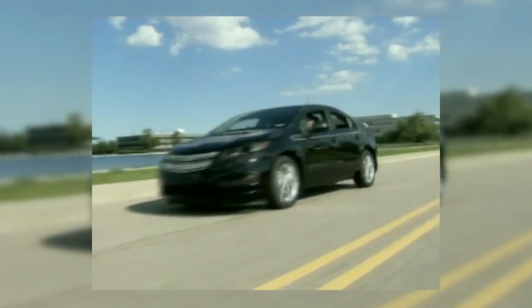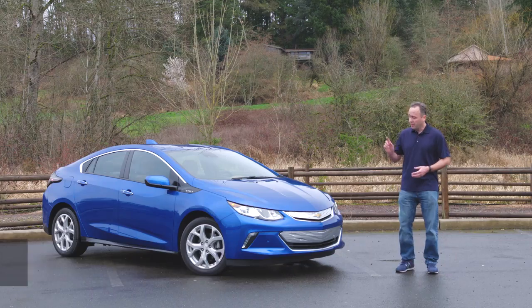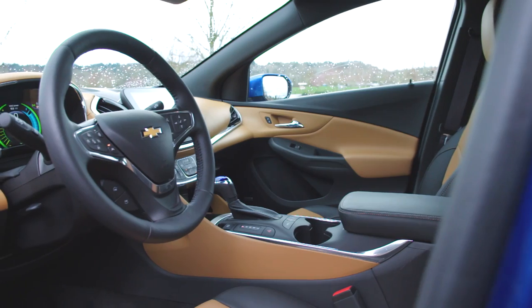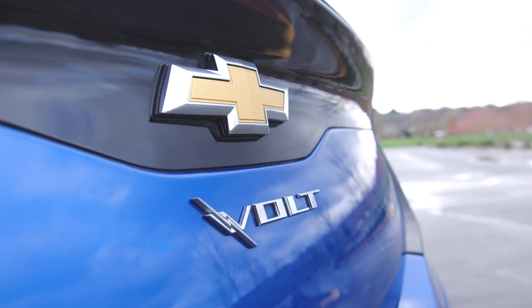Though the original Chevy Volt was a technological breakthrough for GM, it unfortunately looked like a refrigerator. This one actually looks like a proper car, and a very nice looking one at that. So let's poke and prod and see if this new Volt is better than the last.